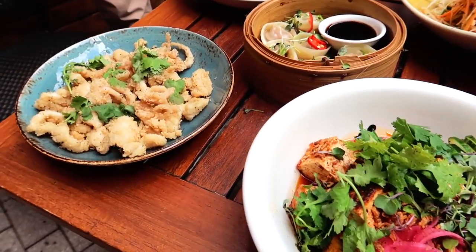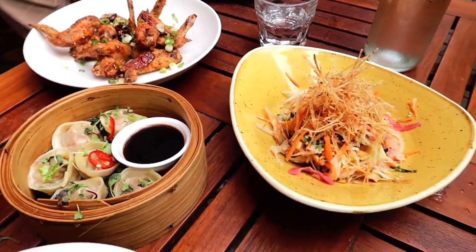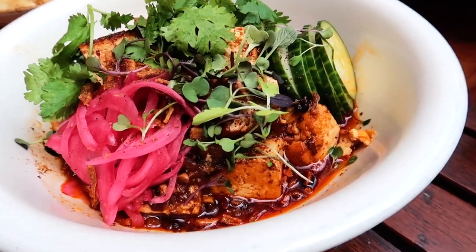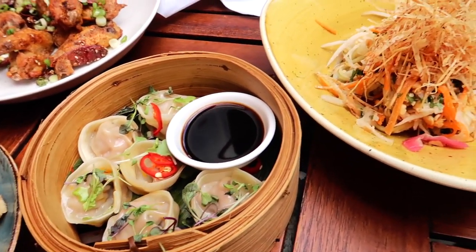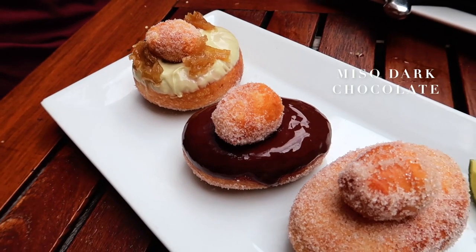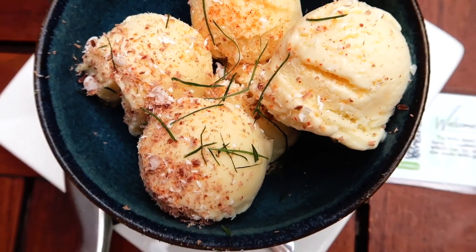Side Door has really tasty Asian-inspired dishes. I got the mapo tofu for dinner and Kyle got a few appetizers — calamari, pork dumplings, green papaya salad, and some chicken wings. And obviously we had to get dessert: mini donuts, one of each flavor, and a little coconut ice cream.